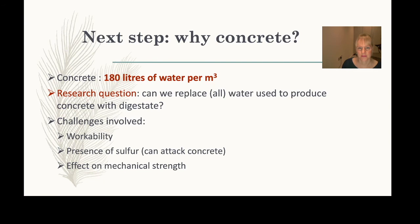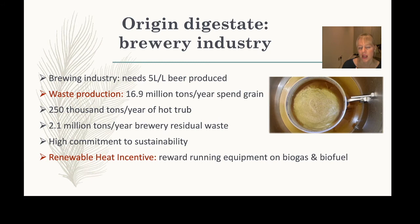Digestate can come from many different origins. We chose the brewery industry as a case study because we had access to a consistent supply of brewery digestate in sufficient quantities to actually produce the concrete.